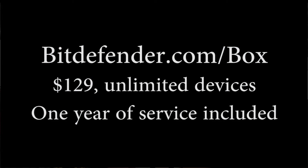That's really excellent. And they can buy it at bitdefender.com/box. Fantastic. Thank you so much, Dan. Thank you. Thanks for having me on the podcast. My pleasure. This is Amy Oztan from CES 2017.